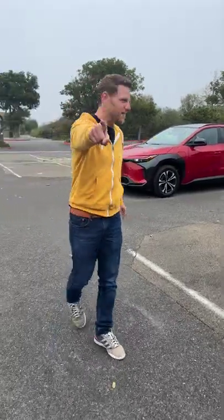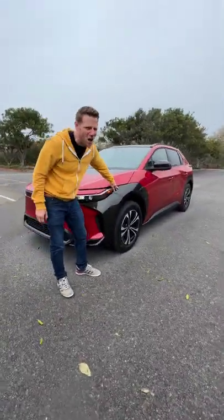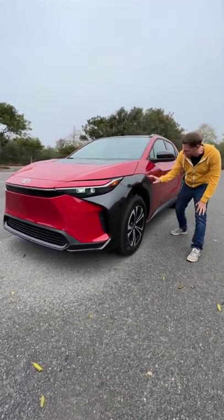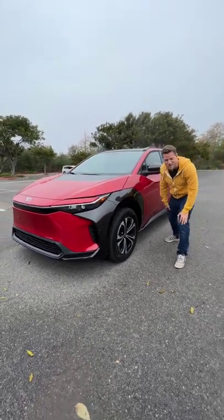I want to know what you guys think about the look of the BZ4X, specifically this contrasting cladding right here — it is awfully bold. Does this look cool or does this look awkward? I will say it's a little bit weird that the cladding goes right through the charge port right here, and that they chose to put the charge port right where it would do that. Thoughts — what do you think?